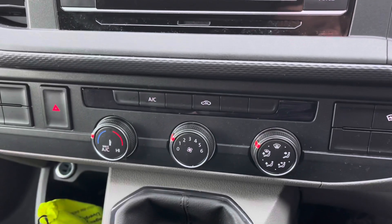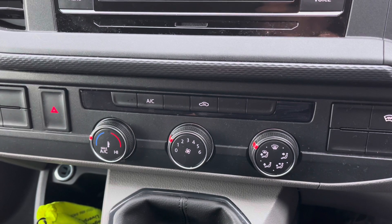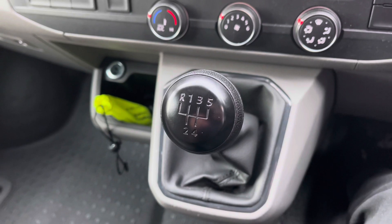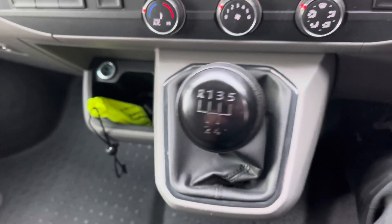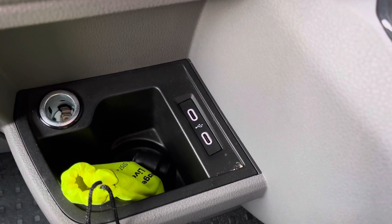Just below this is your climate control with air conditioning — a great feature for those hot summer days. This particular van is a five-speed manual. And just next to your gear lever, you have two USB Type-C ports which enable Apple CarPlay.